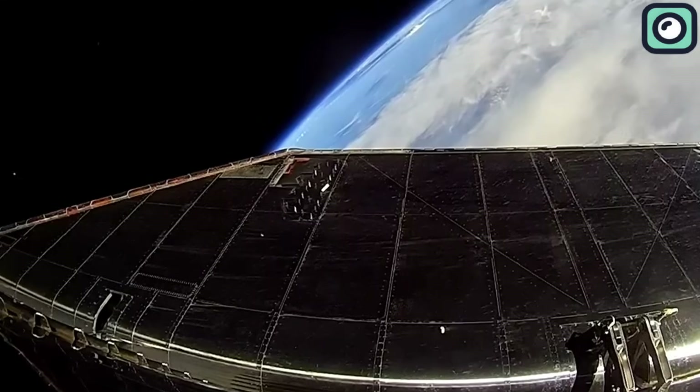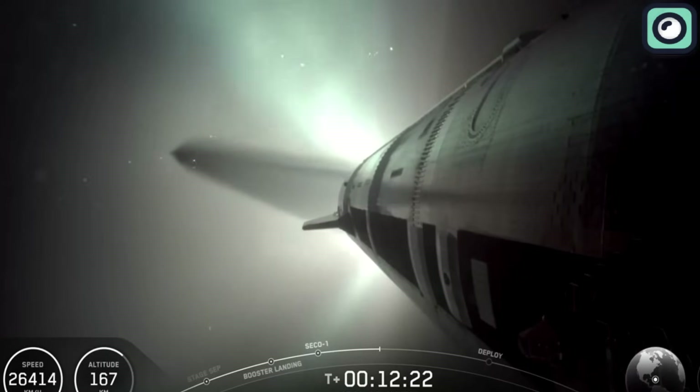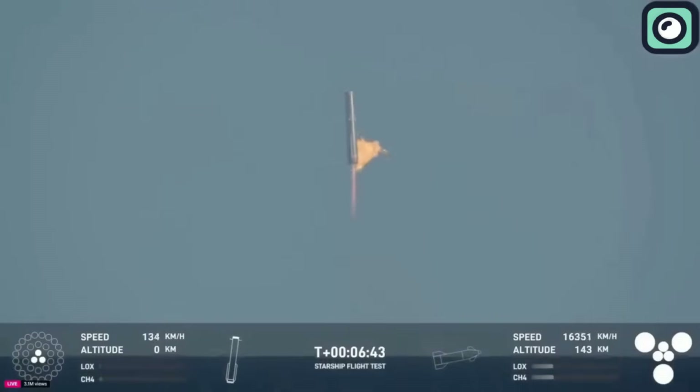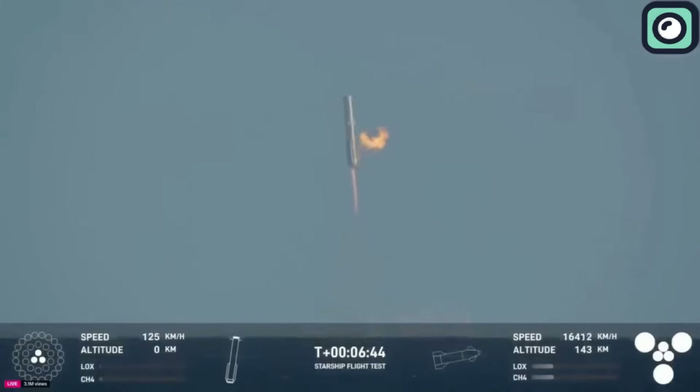Meanwhile, Starship soared higher. At T-plus 4 minutes and 20 seconds, it was in the middle of its powered ascent, showing stable engine performance. By T-plus 5 minutes, Super Heavy's descent began to accelerate. The team prepared to initiate a landing burn using 13 engines, which would quickly throttle down to 3 for the final seconds. At T-plus 5 minutes and 43 seconds, the landing sequence commenced. The booster relit its engines for descent. But moments later, telemetry was lost. The team confirmed that the booster had demised — essentially disintegrating or crashing before completing a full landing. However, this was expected. The booster was never meant to survive this flight. It had done its job: provide data during re-entry and test a high-risk descent profile.